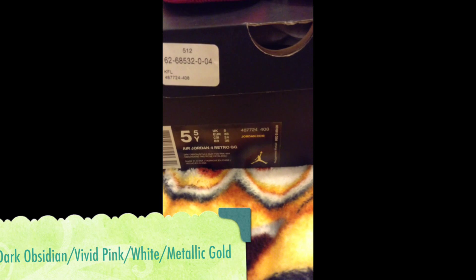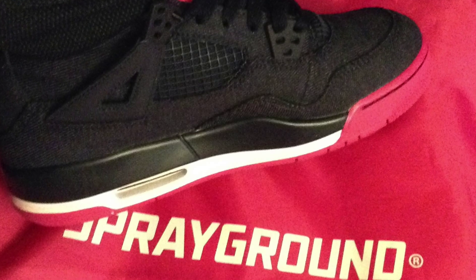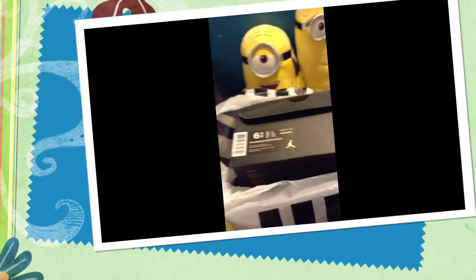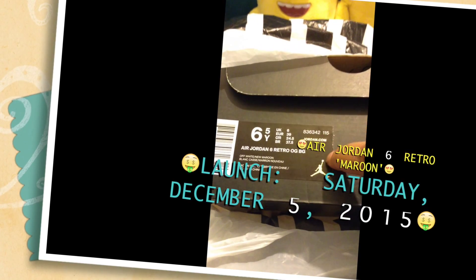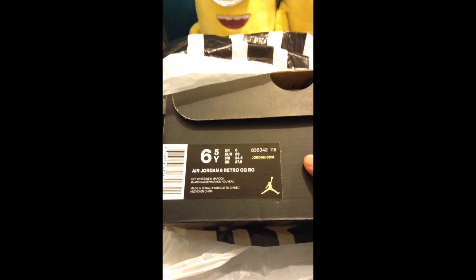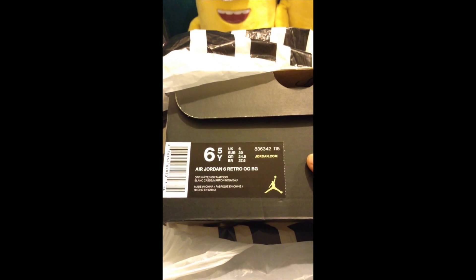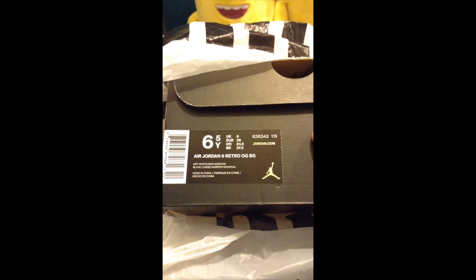The colorways — the maroon sixes. Yeah baby! This was actually the last pair there. I got it at six, six and a half. I tried them on, they feel okay. I didn't know if they were going to be re-released, so I just picked them up.